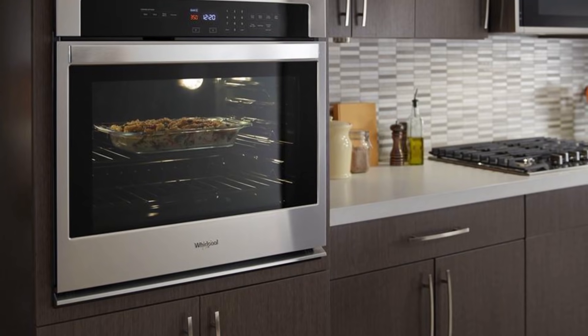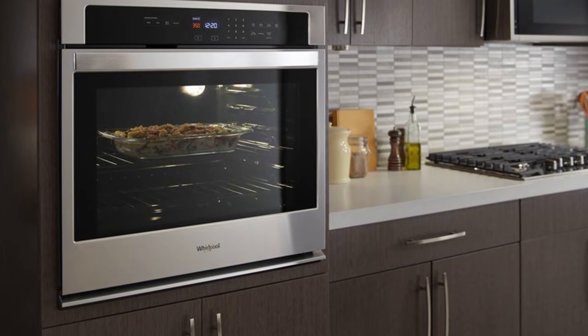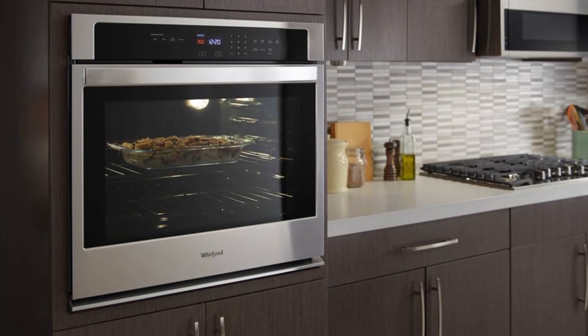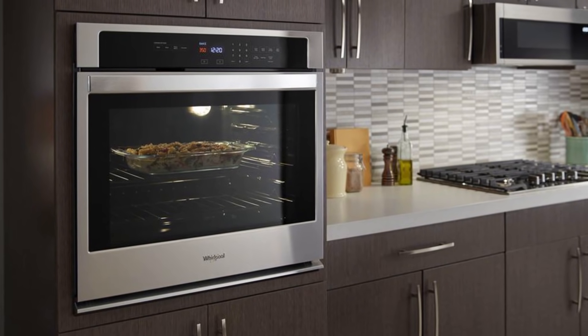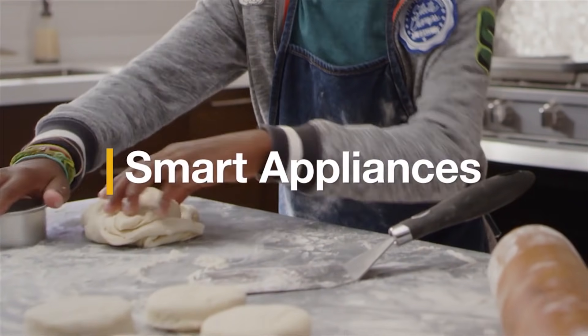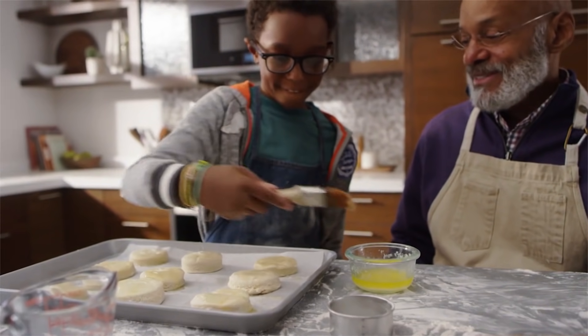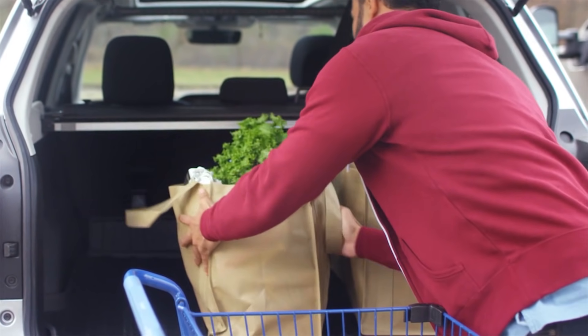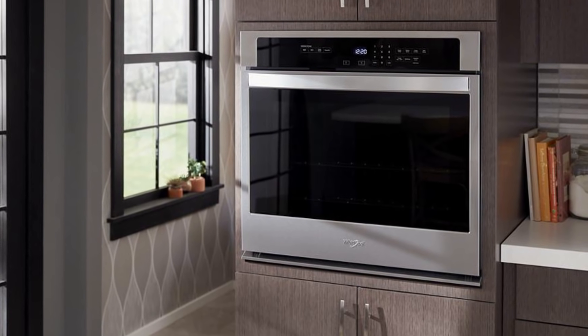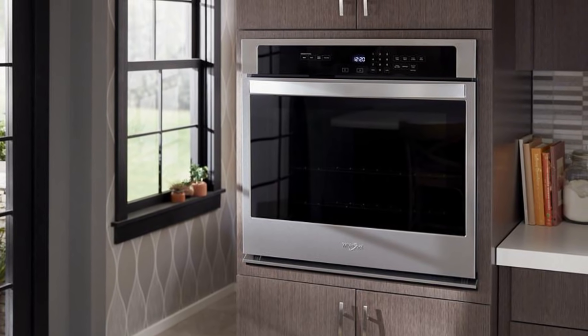Simple and easy to navigate controls can be reached at the front of the oven, and you can also get the option to lock the controls so they won't accidentally change while the dish is being cooked. This wall oven from Whirlpool lets you set the cooking time in advance so you can do other things while waiting. Another feature is the automatic self-cleaning option that lets you clean the inside of the oven with high temperatures.